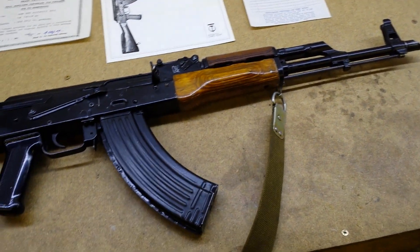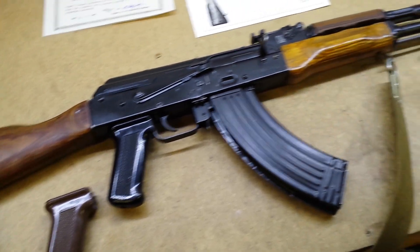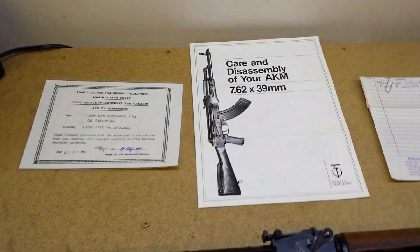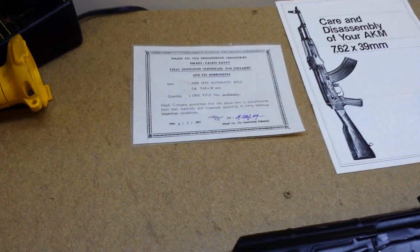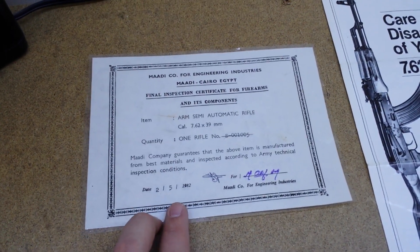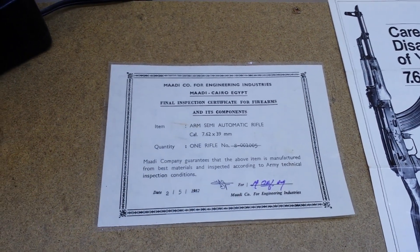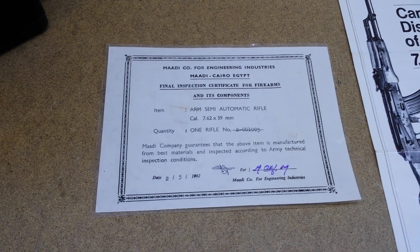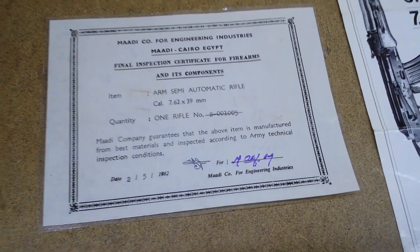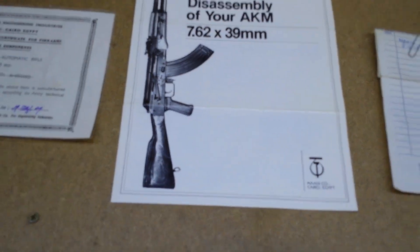I got this for a steal — people would say it's a steal, that's for sure. I'm not going to say what I paid, but I actually paid less than what the guy originally bought it for in 1982. It came with the original manual, the original invoice, and the original inspection certificate. It left the Mahdi company on 5-2 of 82 — pretty sure that's May 2nd, 1982 — and it was signed off by somebody, Abdul so-and-so. You've got the original manual: 'Carrying Assembly of Your AKM, Mahdi Company, Cairo.'